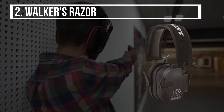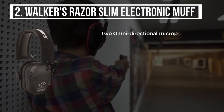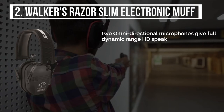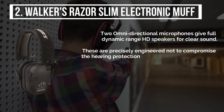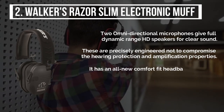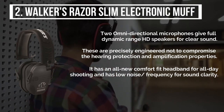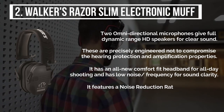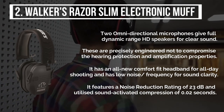The second product is the Walkers Razer Slim Electronic Muff. Two omnidirectional microphones give full dynamic range HD speakers for clear sound. These are precisely engineered not to compromise the hearing protection and amplification properties. It has an all-new comfort fit headband for all-day shooting and has low noise frequency for sound clarity. It features a noise reduction rating of 23dB and utilizes sound activated compression of 0.02 seconds.